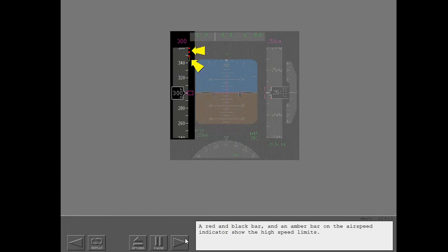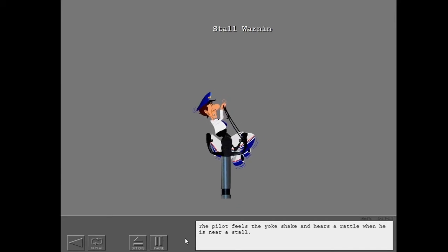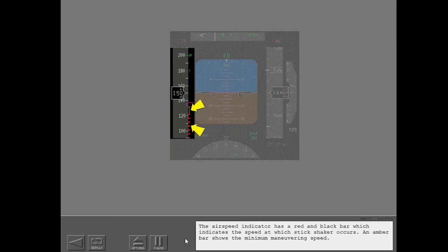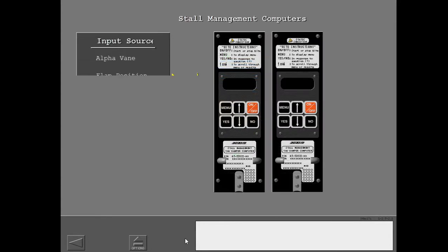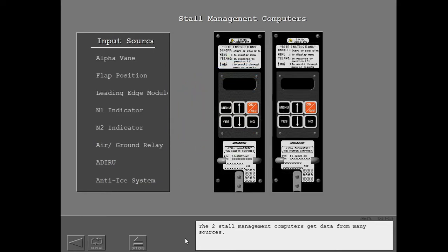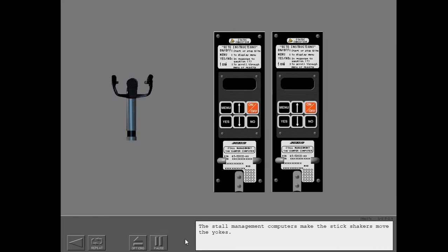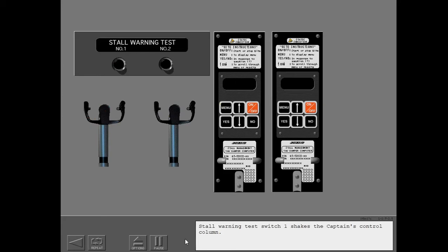A red and black bar and an amber bar on the airspeed indicator show the high speed limits. A stall makes the stick shakers operate — a vibrator on the yoke. The pilot feels the yoke shake and hears a rattle when he is near a stall. The airspeed indicator has a red and black bar which indicates the speed at which stick shaker occurs; an amber bar shows the minimum maneuvering speed. The two stall management computers get data from many sources and make the stick shakers move the yokes. Stall warning test switch one shakes the captain's control column; stall warning test switch two shakes the first officer's control column.